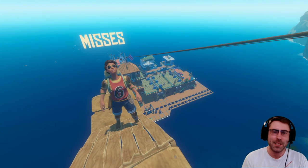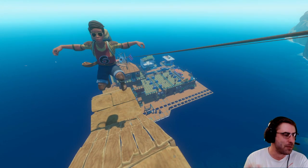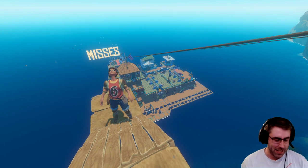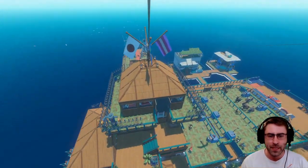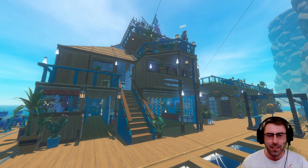Hello everybody, welcome back to the channel, thanks so much for checking out the video. You asked for her, you've heard about her — this is the one and only, the highly talented and extremely lovely Anna, aka Miss Mad Cat, and we're doing a tour today of her raft. Let's get started!